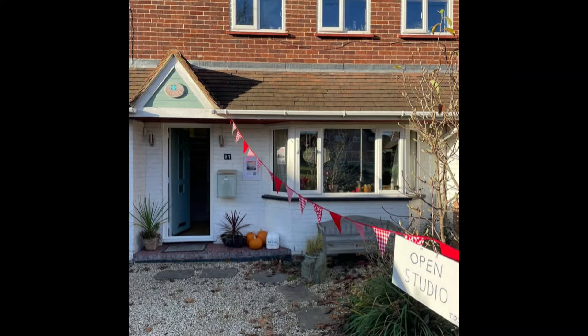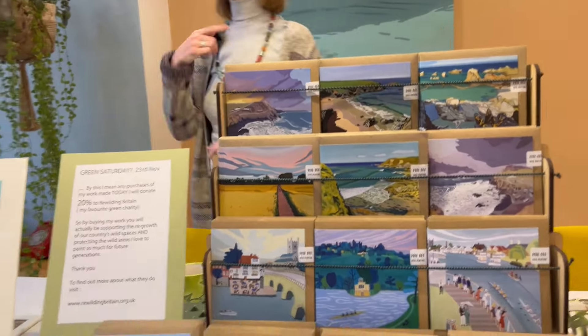Hello there, oh nice to see you. Do come and have a look round. How are you doing, are you okay?